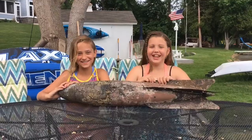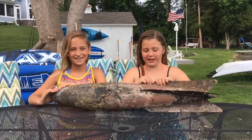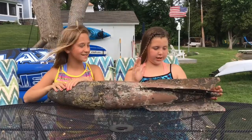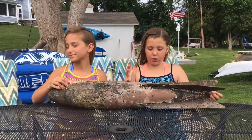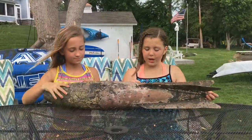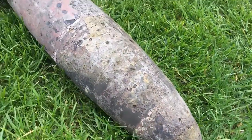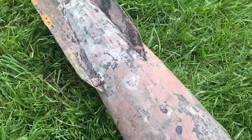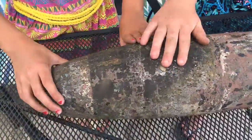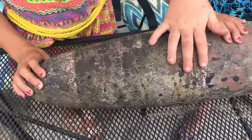Hi, I'm Paige, and I'm Sage. I'm 10 years old, and I'm 9 years old. What we found is a World War I practice bomb that we found in front of my house — we found it in the lake, and it was just by our slide over there.